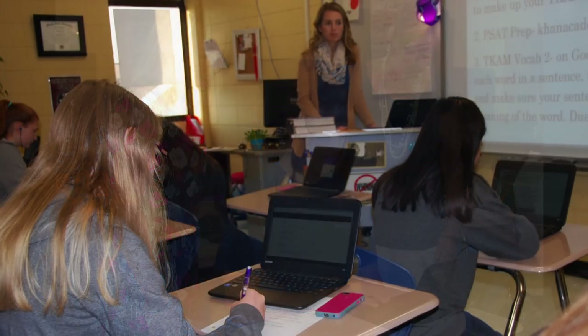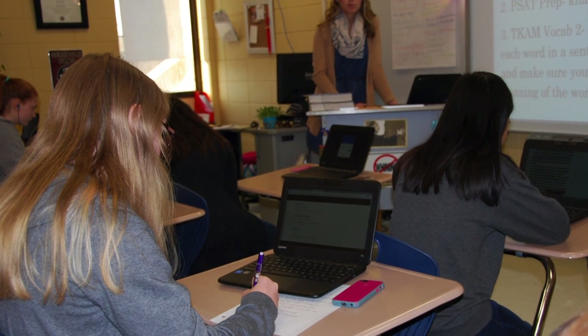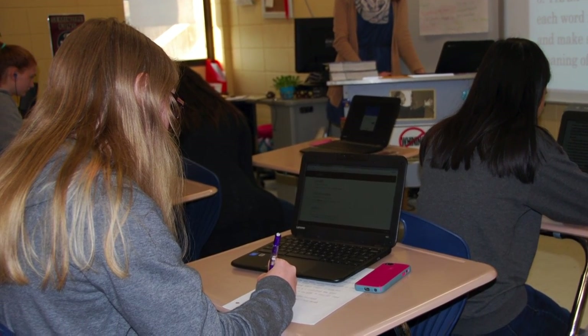The purpose of this video is to help students and parents understand the responsibilities for the care of the Chromebook that is being issued to them for the remainder of the 2016-2017 school year.